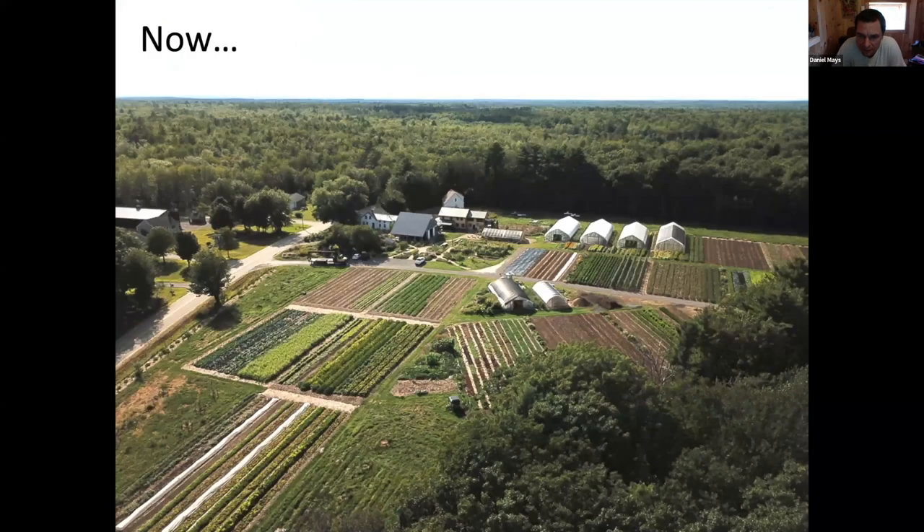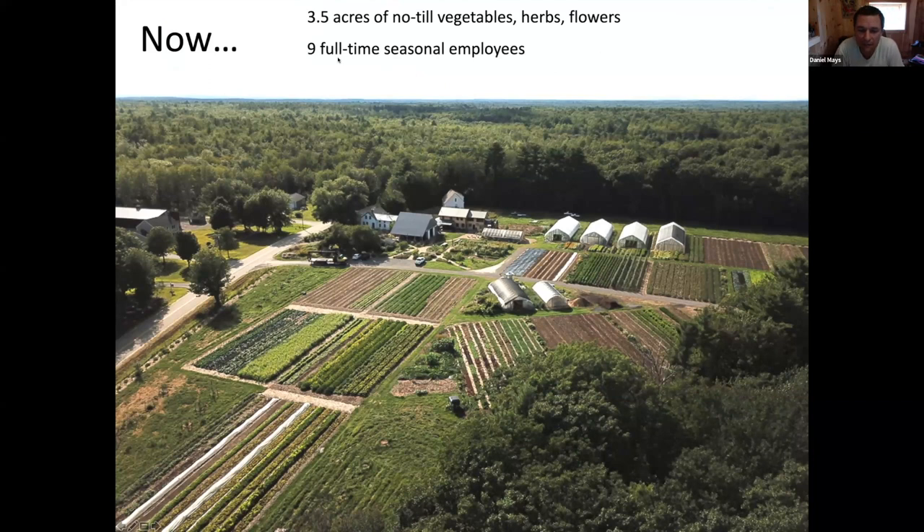This is the farm a few years ago, thanks to a drone image. We have three and a half acres of pretty intensive vegetable production, nine full-time seasonal employees. We sell through CSA - about 60 percent of our sales are CSA, all on-farm pickup. Another 30 percent or so goes to natural food stores and a little through an on-farm store. We gross about one hundred thousand dollars per acre through our somewhat unique, although less unique these days, growing methods.